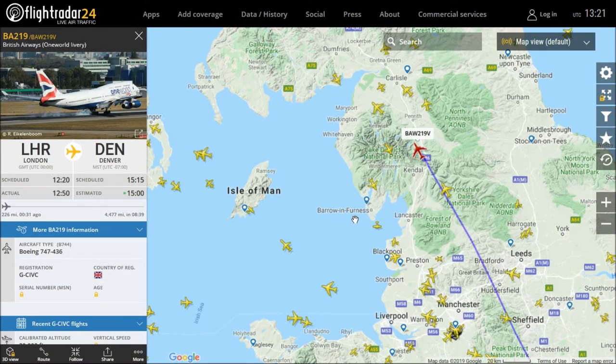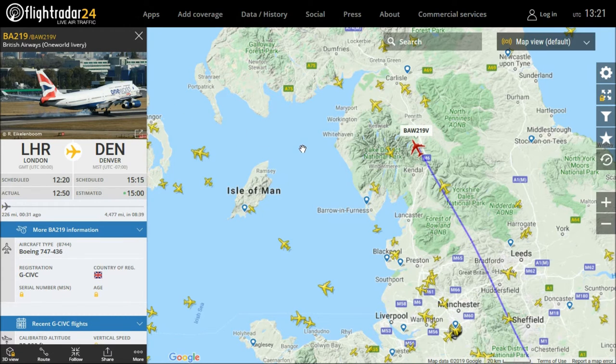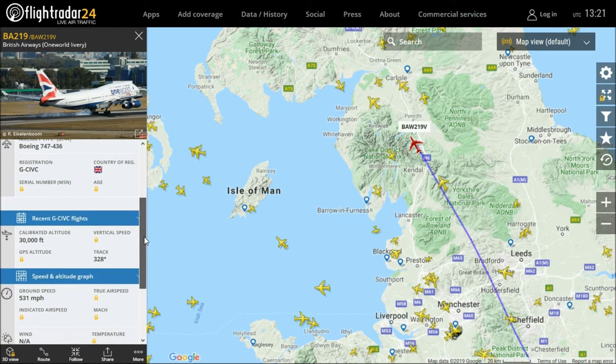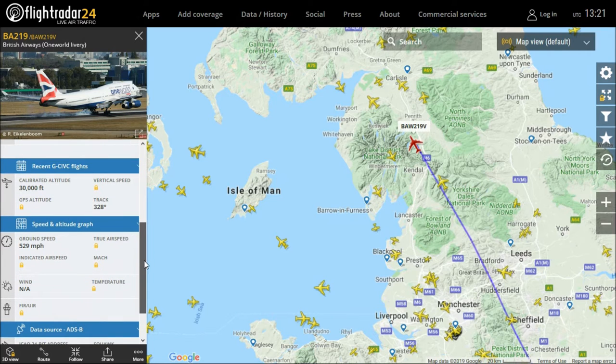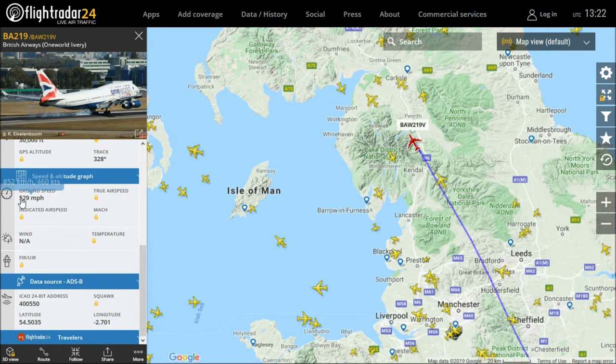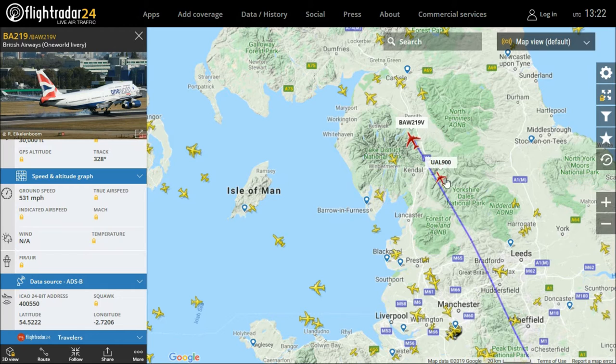Howdy friends. I've picked a plane at random — this is it, one world. I didn't particularly like it. I say I picked it at random just to check the speed. It's flying at 30,000 feet and it's traveling at 529 miles per hour, 852 km/h. Let's pick another one.